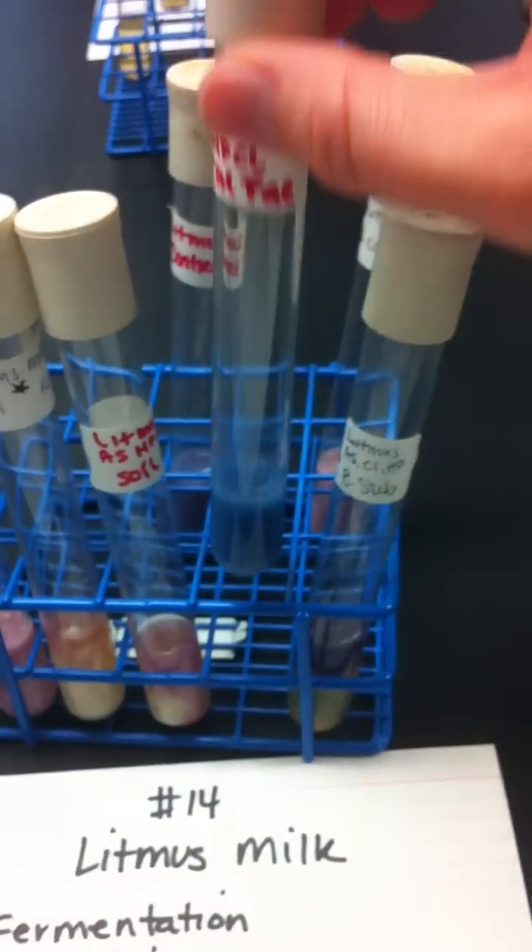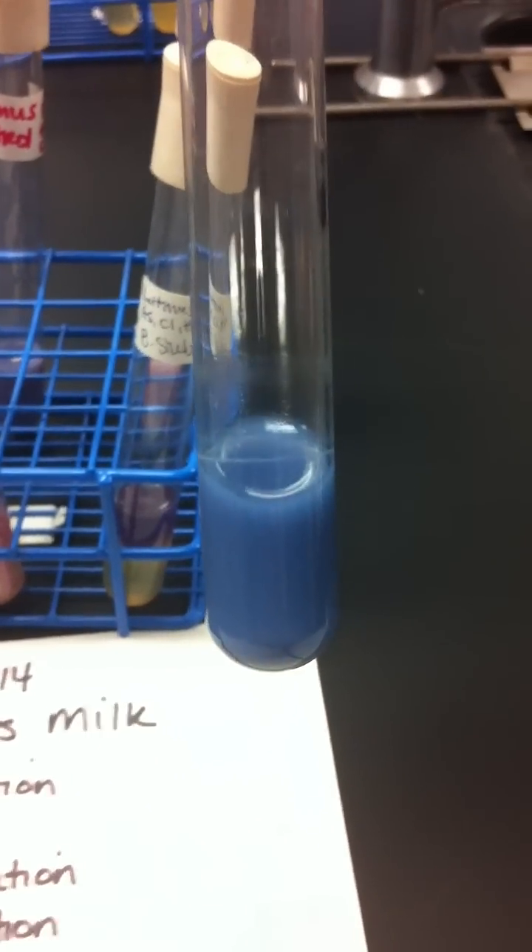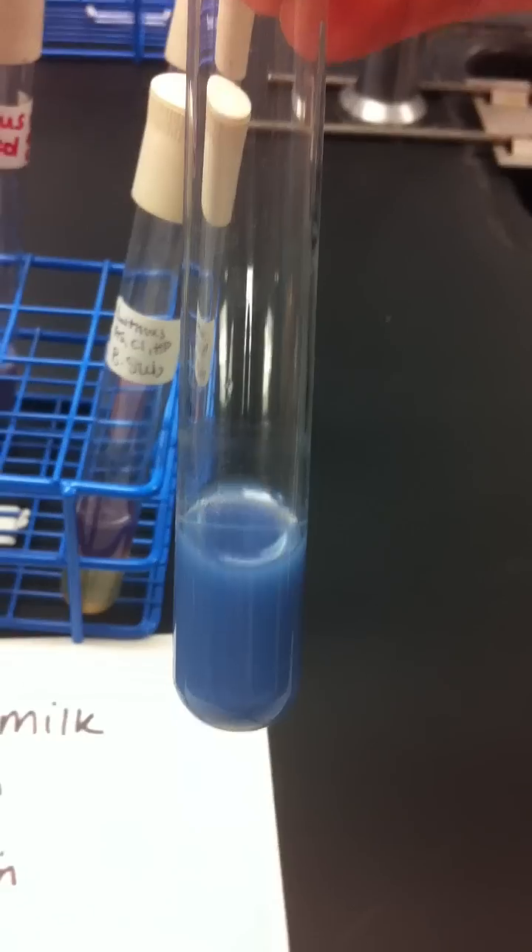Incomplete is alchemization, which breaks down casein into shorter polypeptides. And you can see the blue milk.